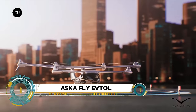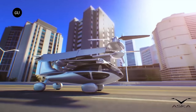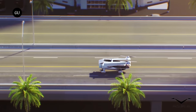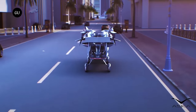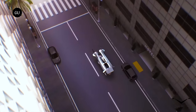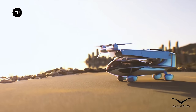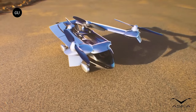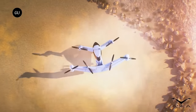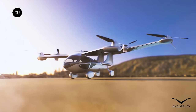ASKA has unveiled a groundbreaking milestone with the world's first drive-and-fly electric vertical takeoff and landing eVTOL vehicle. This revolutionary dual-mode vehicle represents a convergence of automotive and aviation technologies, offering unparalleled flexibility and freedom in mobility. Combining the convenience of driving with the versatility of flying, ASKA's eVTOL promises to transform urban and regional transportation.